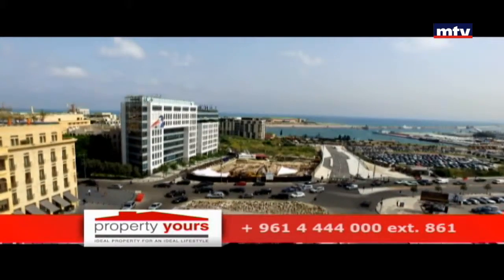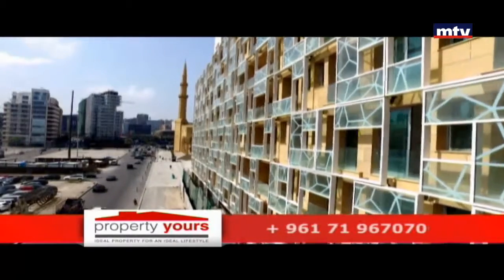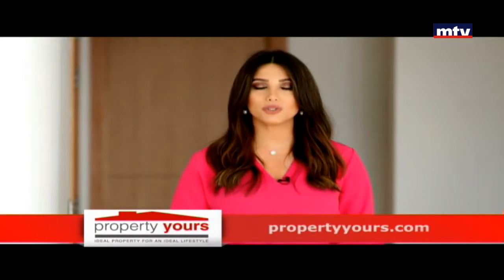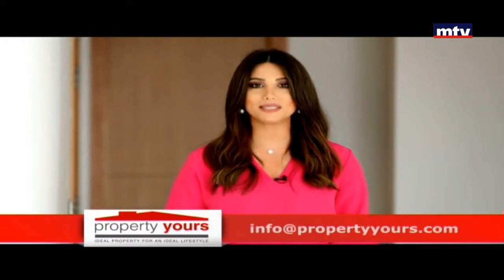سويمينج بول، جيم، سيكيوريتي 24/24، وأربع private generators. Beirut Gardens هاي إند بروجيكت بي gated community بمنطقة استراتيجية قريبة من أهم المراكز التجارية بالمدينة، والتسليم بأول 2018.